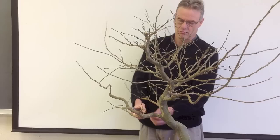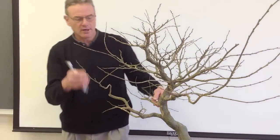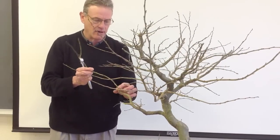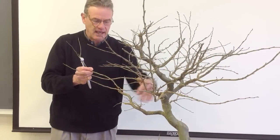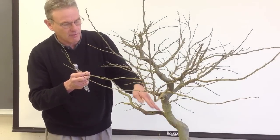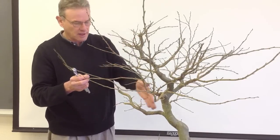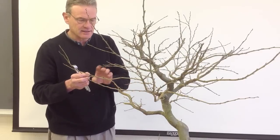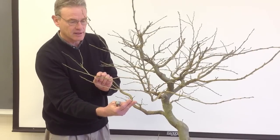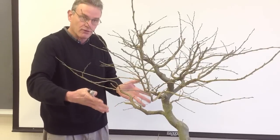I noticed you're pruning off some of the bigger stuff and leaving some of the smaller stuff. Why do you do that to develop branches? Well, I'm looking for a place I can cut back to that has an existing part that can then be trained to carry on the line of the branch — same way that we do with the trunks. Whenever you cut back, you're looking for a branch that can then be trained to continue the line of the trunk. Same process in the branching.